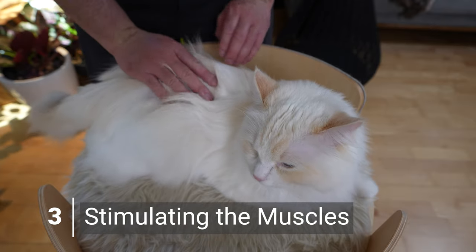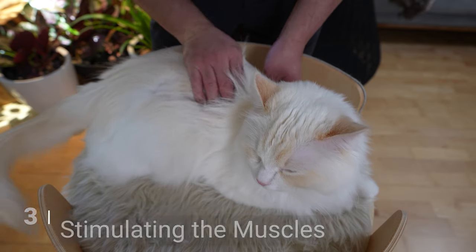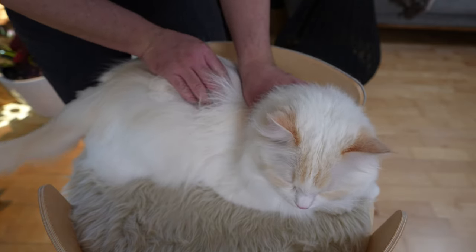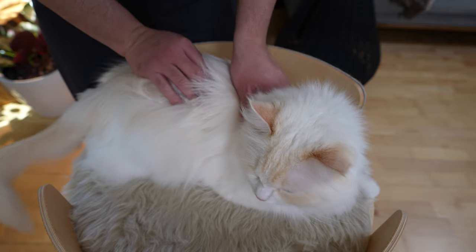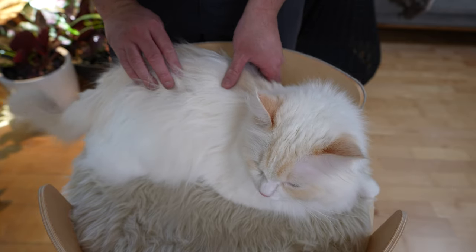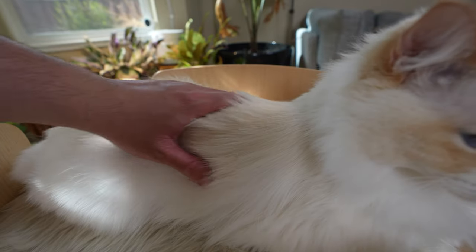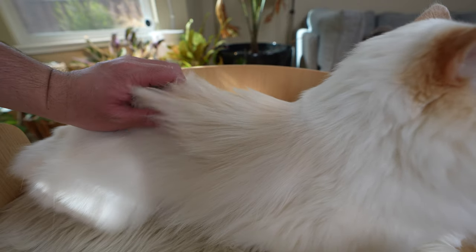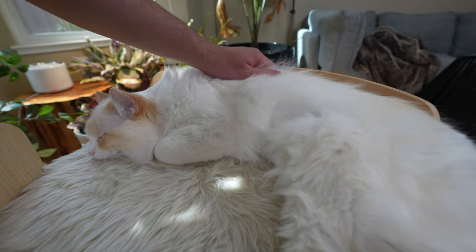The technique we will be using is called petrissage, typically used to relieve muscle tension, knots in soft tissues, and muscle spasms. It involves opening and shutting your palm while pressing lightly with your fingers along your cat's spine. Squeezing, rolling, and kneading are some of the petrissage movements. Instead of a soft touch, you'll be a bit more firm with your cat. The goal is to feel the tissue's underlying structure without pinching it. Loosen those knots in your cat's muscles.